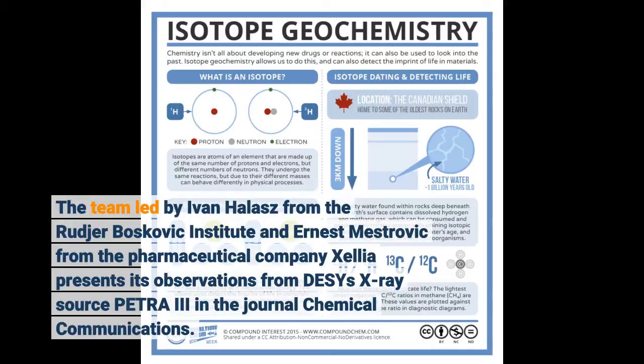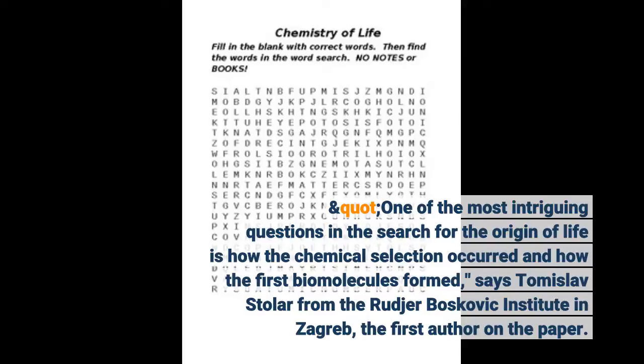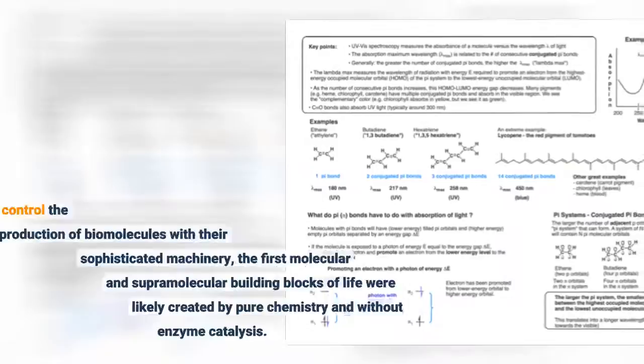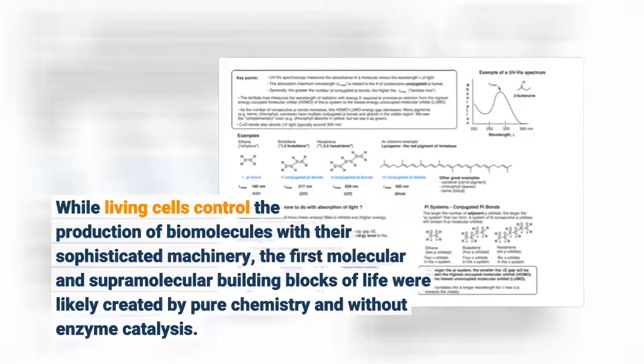One of the most intriguing questions in the search for the origin of life is how the chemical selection occurred and how the first biomolecules formed, says Tomislav Stoler from the Roger Boscovich Institute in Zagreb, the first author on the paper. While living cells control the production of biomolecules with their sophisticated machinery, the first molecular and supramolecular building blocks of life were likely created by pure chemistry and without enzyme catalysis.